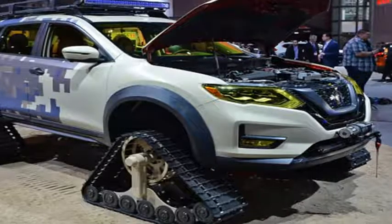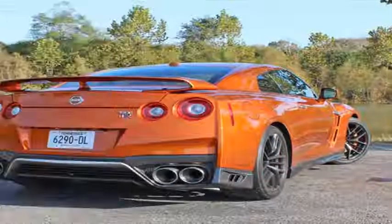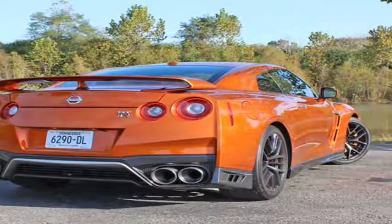What you will notice is the updated styling. Nissan hit the main points on the exterior, adding Altima-like LED headlight accents, a more prominent V-Motion grille, and a revised front bumper.